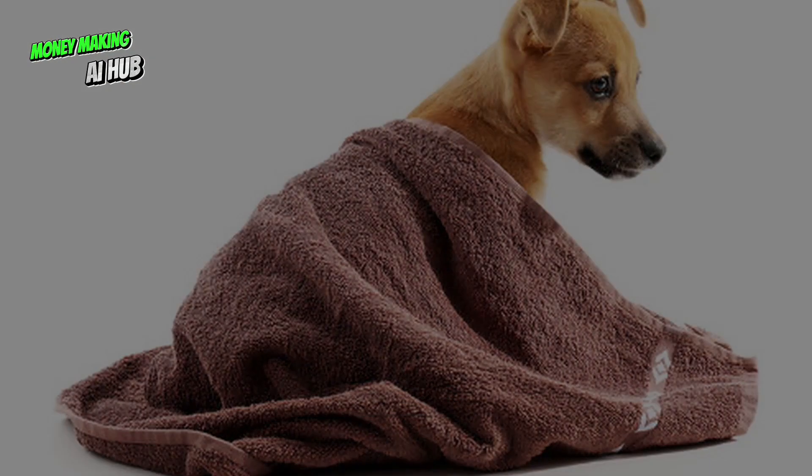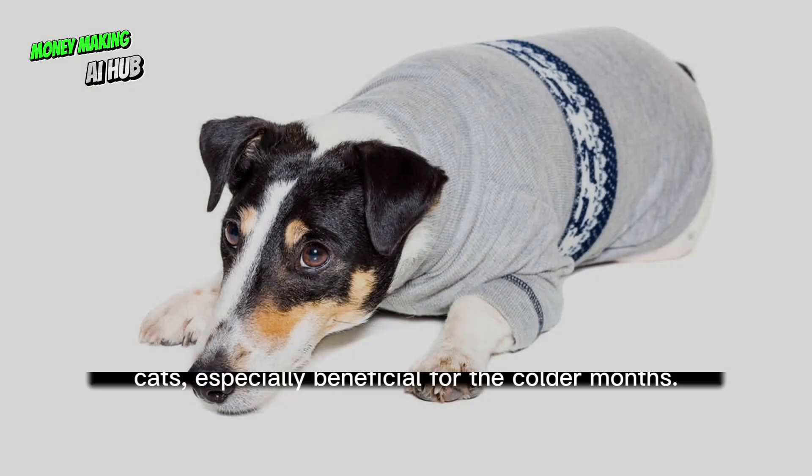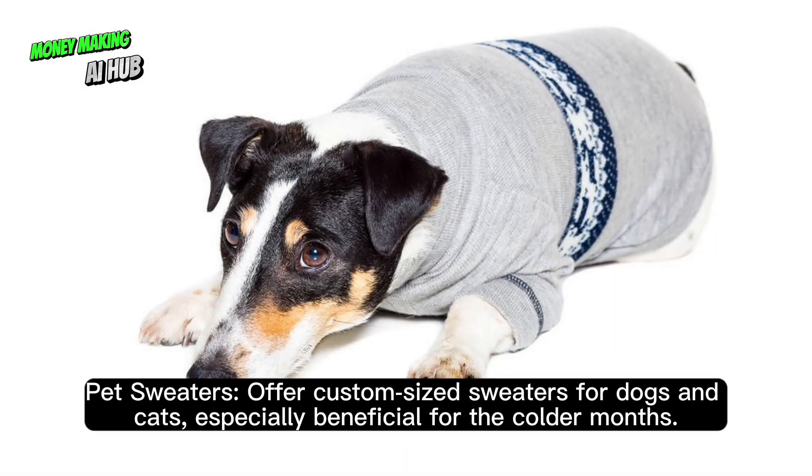Pet items. Design smaller, durable blankets specifically for pets. Offer custom-sized sweaters for dogs and cats, especially beneficial for the colder months.